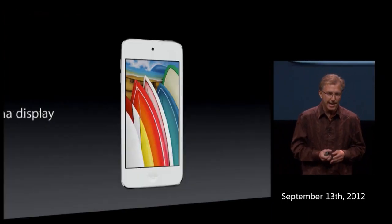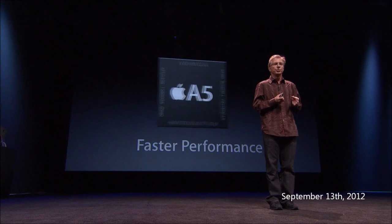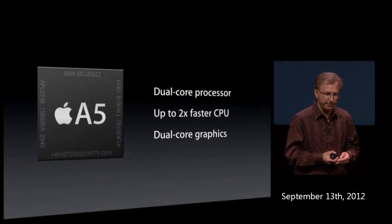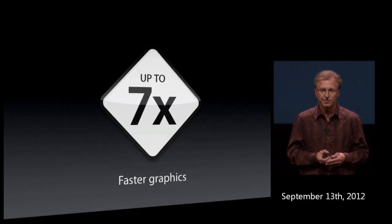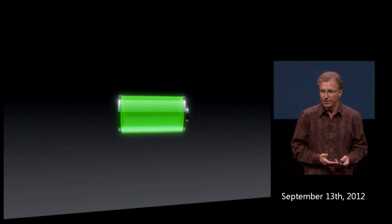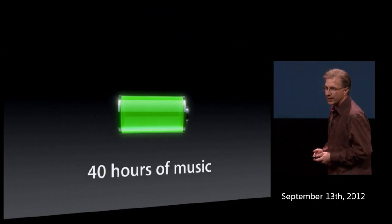It has exactly the same 4-inch Retina display as in the iPhone 5. We're bringing the A5 chip to the iPod touch, which brings dual-core processing for the first time — not only doubling performance from the A4, but with dual-core graphics increasing graphics performance by up to seven times. Battery life is not sacrificed: up to 40 hours of music playback.